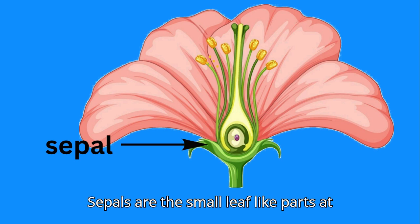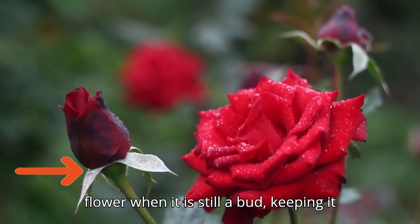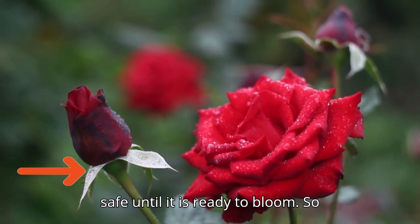Don't forget the sepals. The sepals are the small leaf-like parts at the base of the flower. They protect the flower when it is still a bud, keeping it safe until it is ready to bloom.